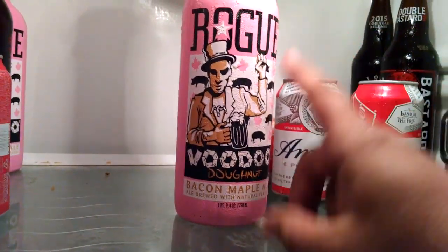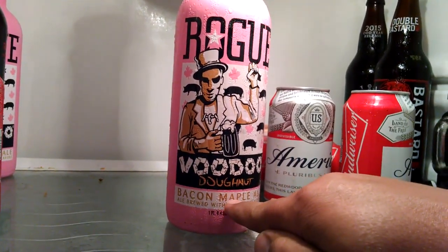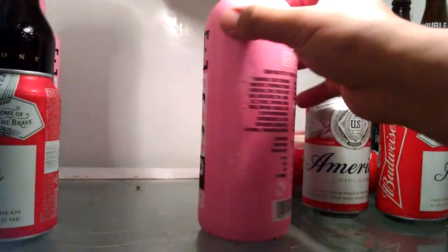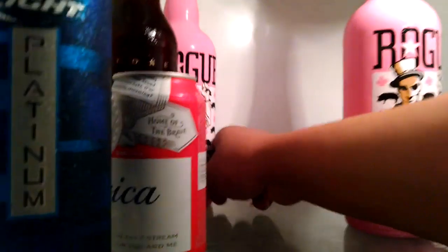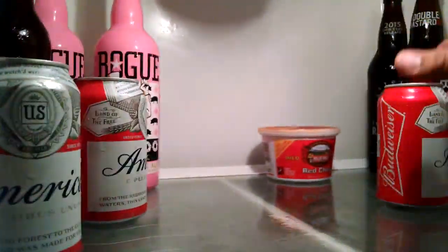I've got two bottles of this Rogue Voodoo Donut Bacon Maple Ale — not high in alcohol content but very delicious. You taste the bacon, you taste the maple. This is at least five percent. If the bottle looks sweaty, it's because I've got my swamp cooler on and the refrigerator door has been open for a while.